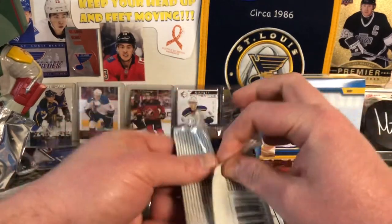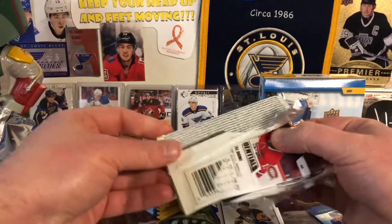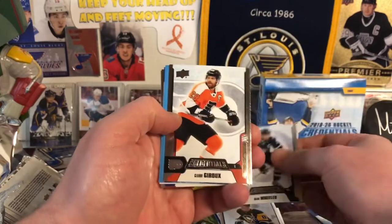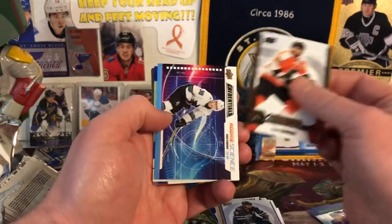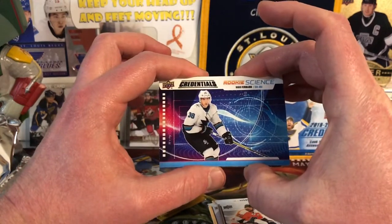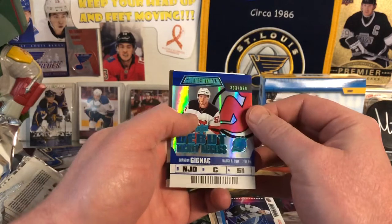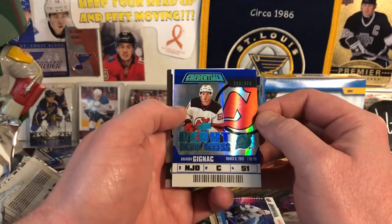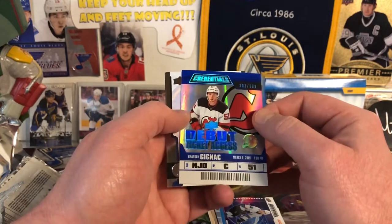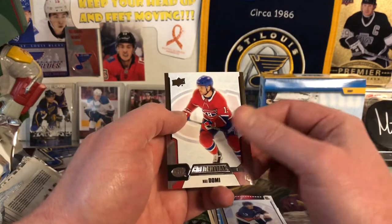These are like really heavy foil packs — they sealed them up tight. Moving right along, we have Blake Wheeler, Claude Giroux, Rookie Science of Mario Ferraro, and Brendan Gignac out of $9.99. Those are pretty cool — rookie debut tickets, I like them. Barzal and Max Domi.